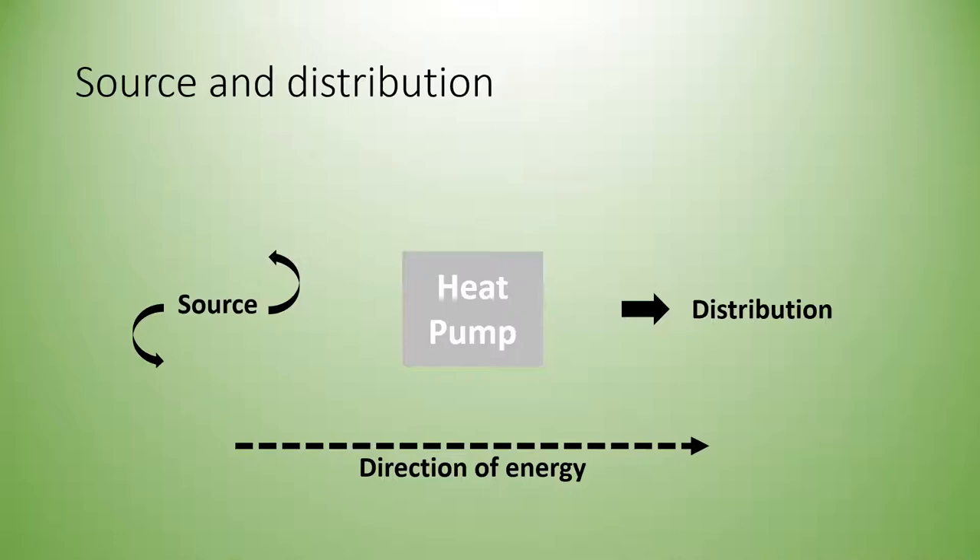Heat pumps all operate the same way: they take energy from a source and move the heat using physics — a vapor compression cycle. The heat pump takes heat from a source and moves it to a destination. This is different from combustion-fired systems, which create heat from burning a fuel.